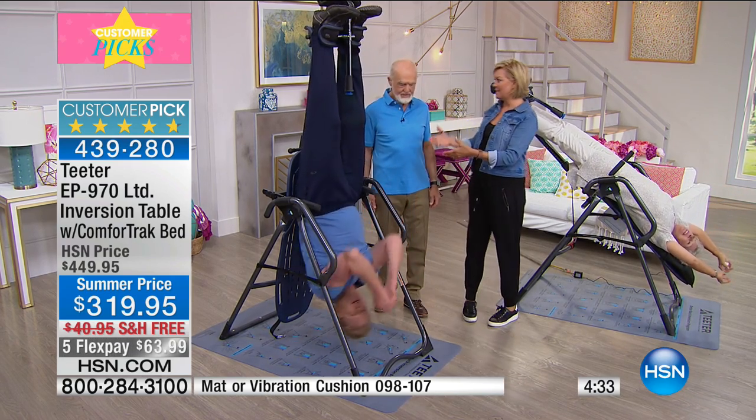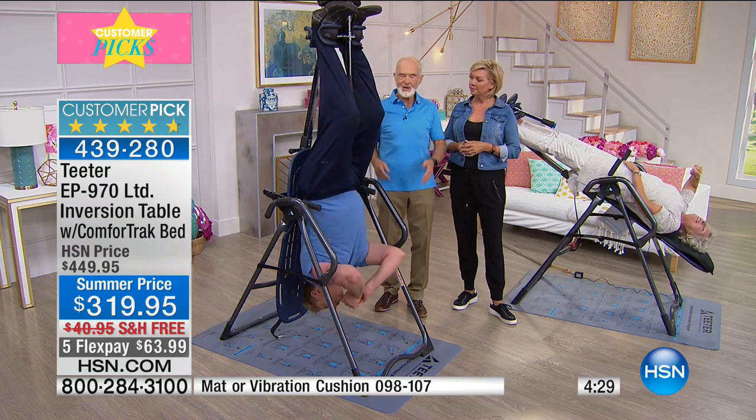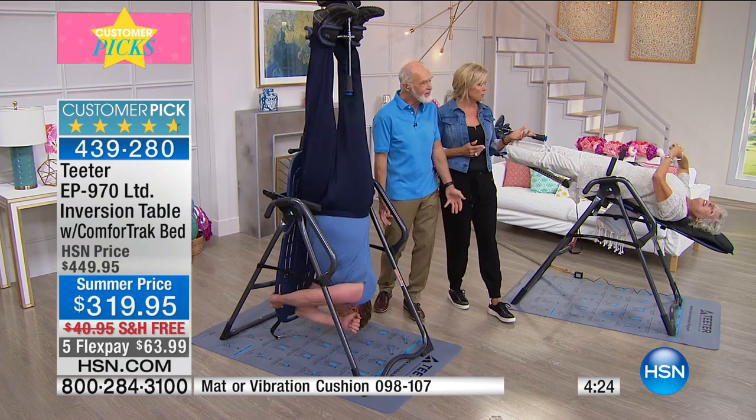These are real people with real issues prior to starting inversion. It's been around since the beginning of time — 400 BC — because it works. It's the longest, most proven fitness activity.